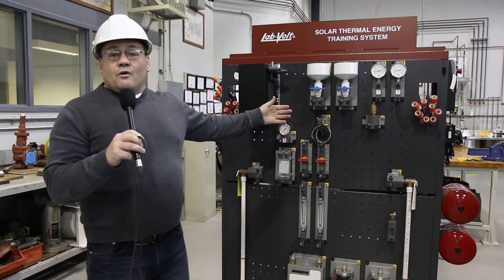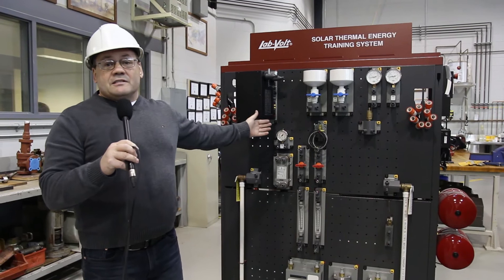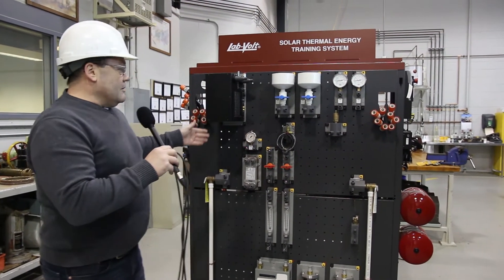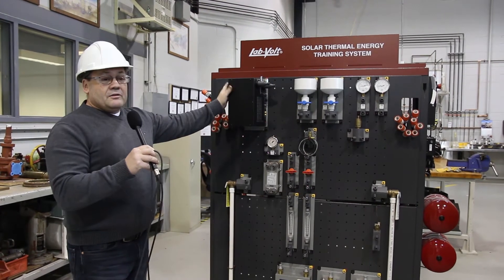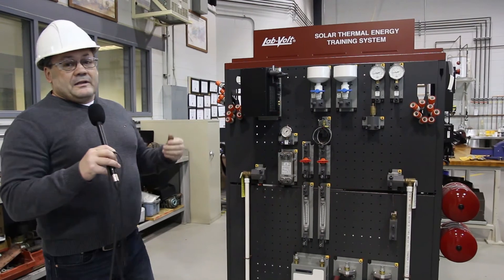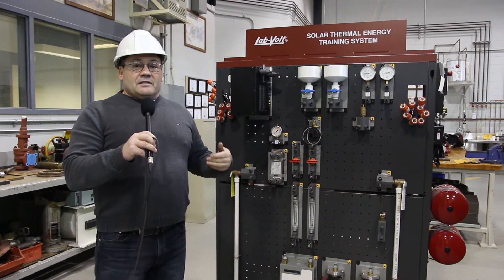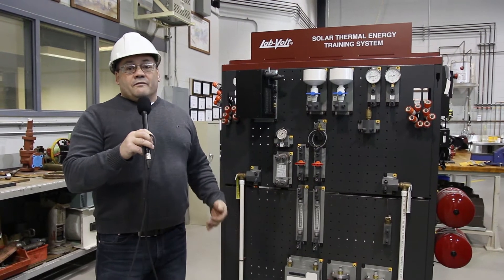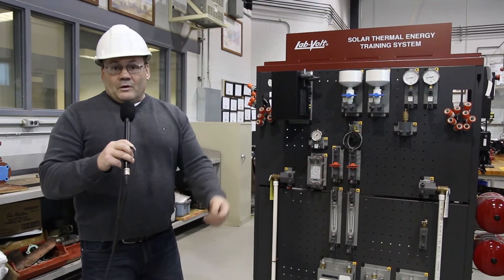Behind me here we have a solar thermal energy system. It gathers heat from the sun and students are able to use heat transfer methods such as a heat exchanger to transfer the heating fluid to either air or other liquids, such as heating fluids for a residential home or for make-up hot water used for boiler systems.